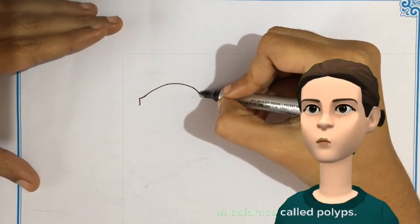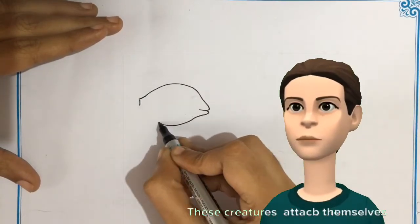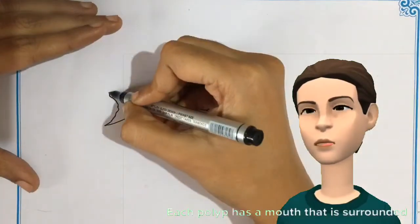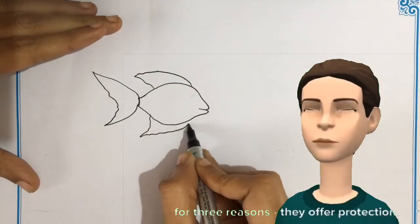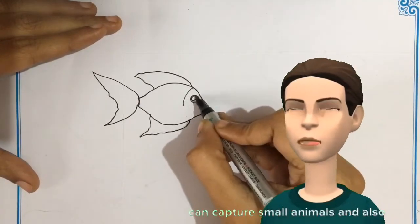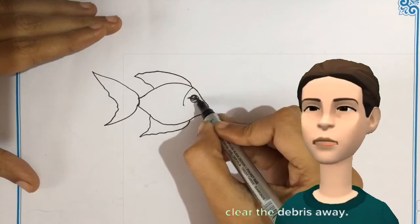Corals are marine animals that live in colonies called polyps. These creatures attach themselves to one another. Each polyp has a mouth that is surrounded by tentacles. These tentacles are important to corals for three reasons: they offer protection, can capture small animals, and also clear the debris away.